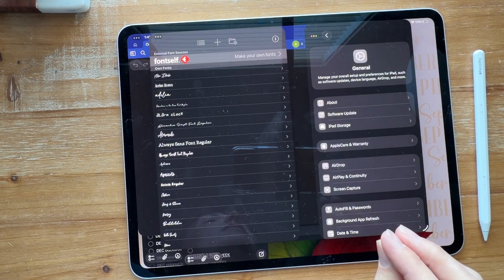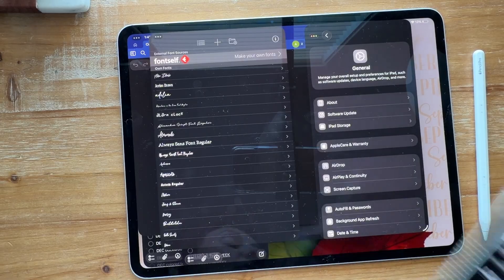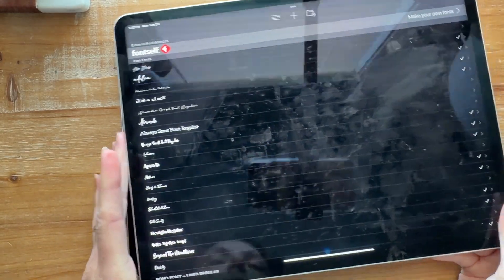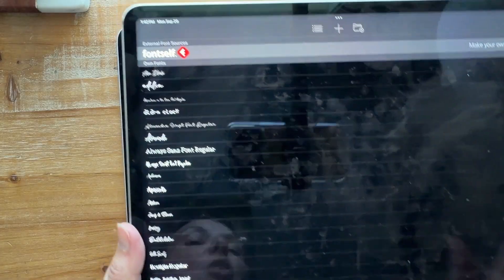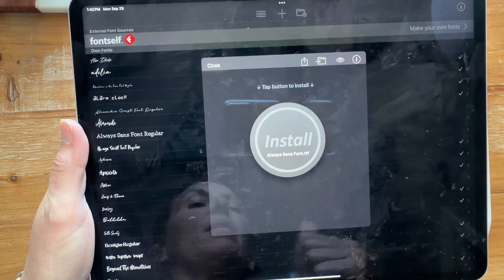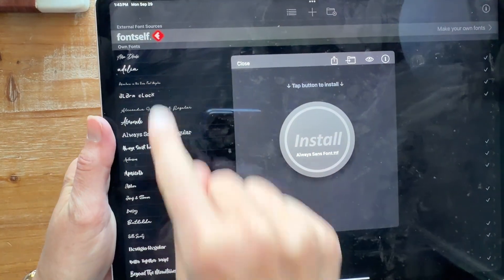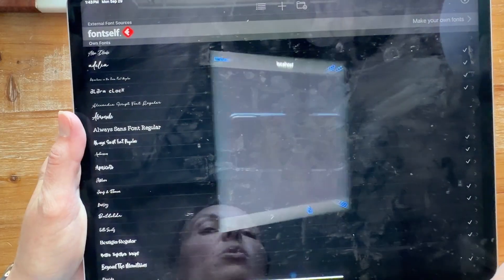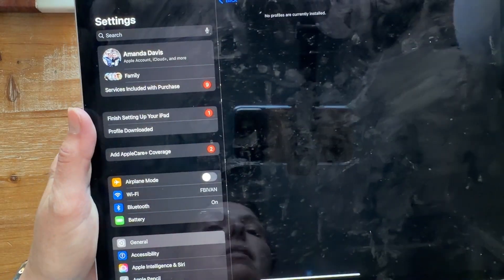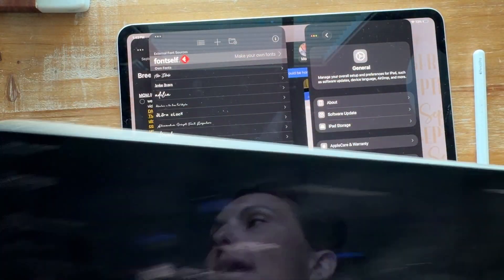One thing that takes quite a while is importing fonts. When you get a new device or find new fonts, it takes a while because in the old style, you'd click a font in AnyFont, hit install, hit allow, then have to open Settings, find the downloaded profile, and tap through the install steps — constantly going back and forth between apps. Now with the new update, you can do them back and forth without having to keep opening other windows.